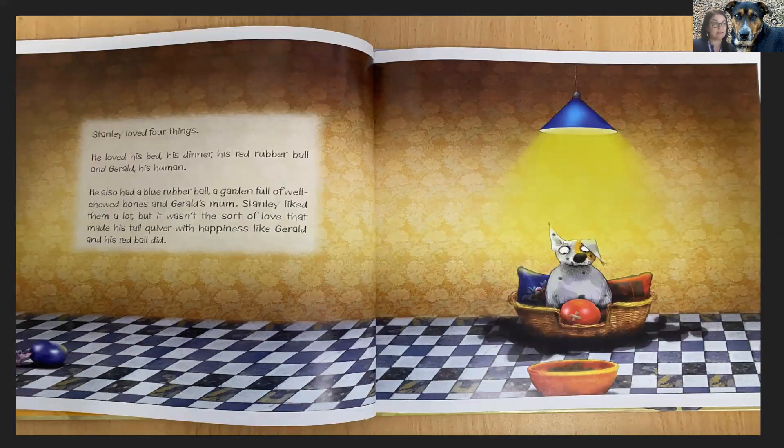Stanley loved four things. He loved his bed, his dinner, his red rubber ball and Gerald, his human. He also had a blue rubber ball, a garden full of well-chewed bones and Gerald's mum. Stanley liked them a lot. But it wasn't the sort of love that made his tail quiver with happiness like Gerald and his red ball did.